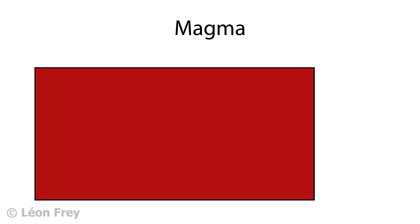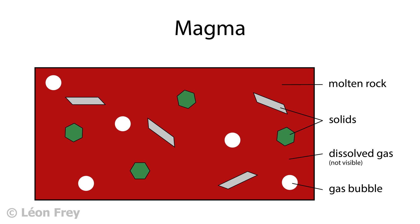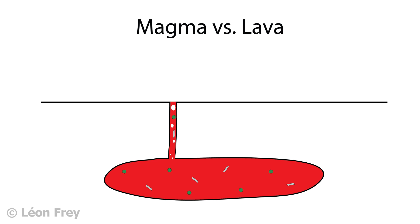Magma is a mixture of molten rock, solid particles, dissolved gas and gas bubbles. The gas is under a lot of pressure when the magma is at depth. As the magma reaches the surface, pressure is reduced to atmospheric pressure. Therefore the gas escapes into the atmosphere and separates from the magma.